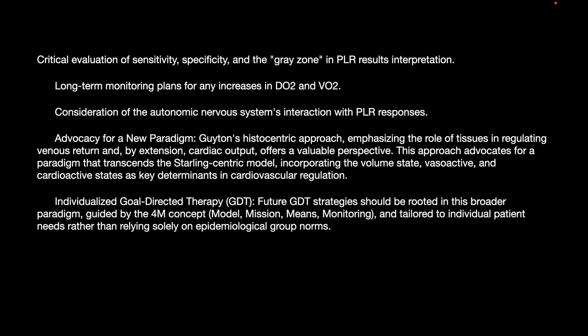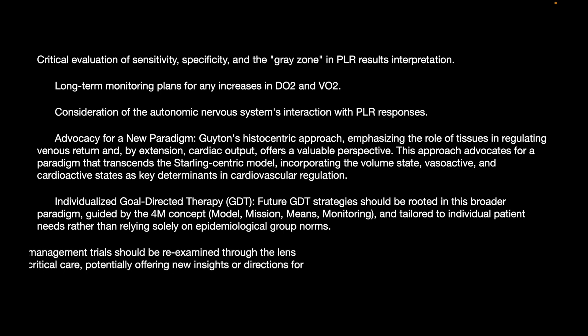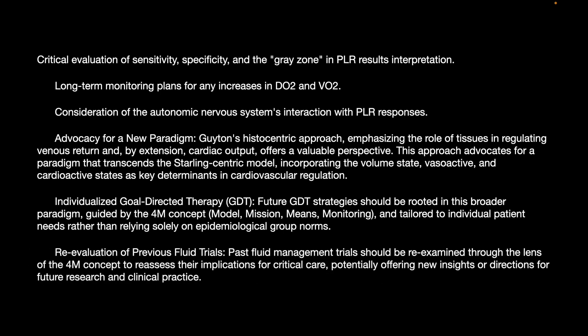This approach incorporates volume state, vasoactive and cardioactive states as key determinants in cardiovascular regulation. The future should be rooted in individualized goal-directed therapy guided by the 4M concept, tailoring to individual patient needs rather than relying solely on epidemiological group norms. Past fluid management trials should be re-examined through the lens of the 4M concept to reassess their implications for critical care, potentially offering new insights for the direction of future research and clinical practice.